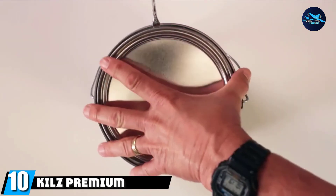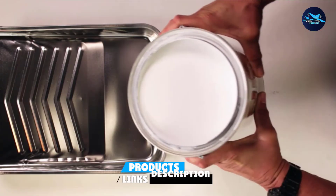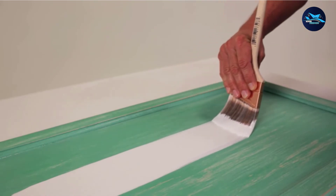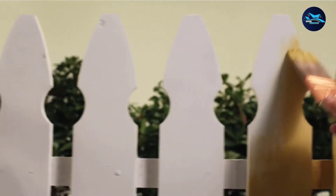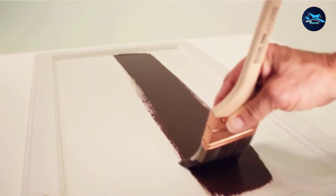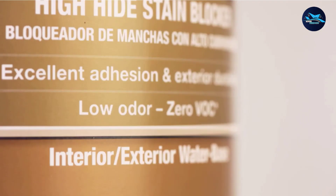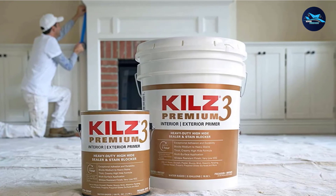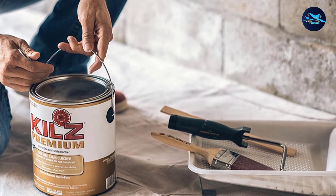Finally, the number ten position is dominated by Kills Premium High Hide Stain Blocking. Kills Premium is a high-quality stain-blocking interior and exterior latex primer with a water-based formula to seal surfaces. It helps achieve a uniform finish and can perfectly hide imperfections and small damages. It offers excellent adhesion to most interior and exterior surfaces and is an ideal choice for high-humidity areas including the bathroom and laundry room. The maximum coverage can reach 300 to 400 square feet per gallon. It has zero VOCs, therefore a low odor, and is easy to clean with soap and water.